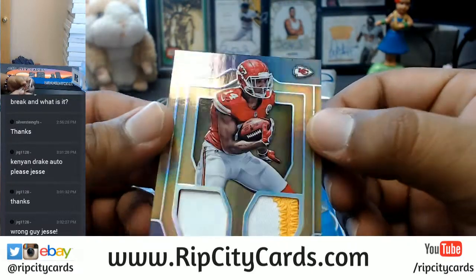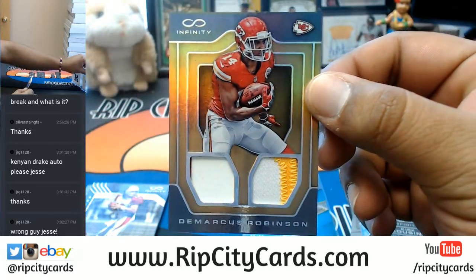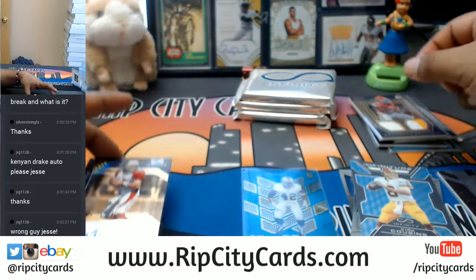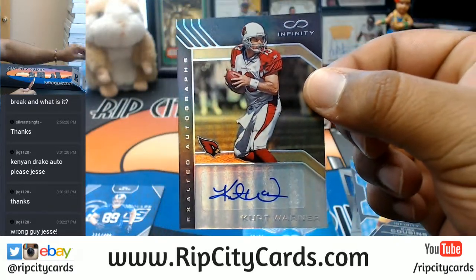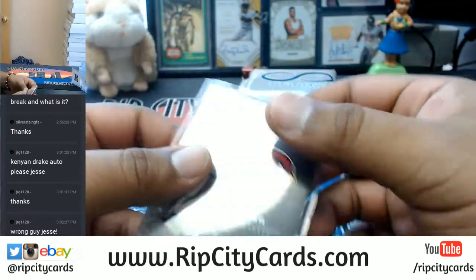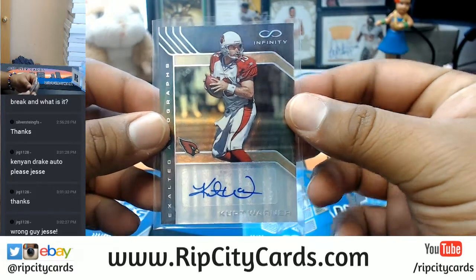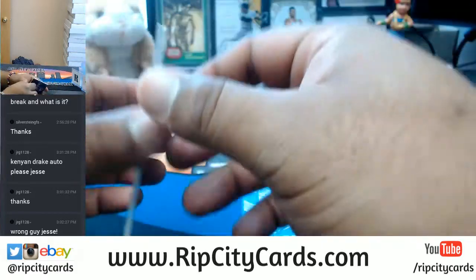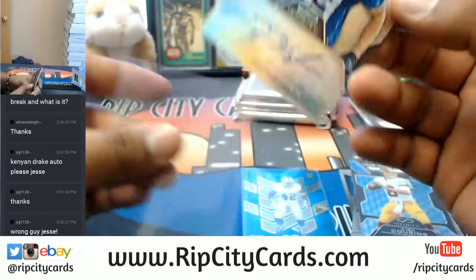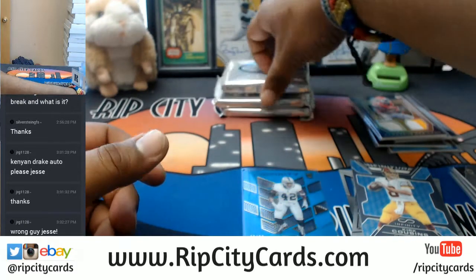Three colors on that one — DeMarCus Robinson for the Chiefs. This next one's pretty sweet: for the Cardinals, autographed Kurt Warner, number two out of eight — that's nice. And numbered to 288, Tyler Higby of the Rams.